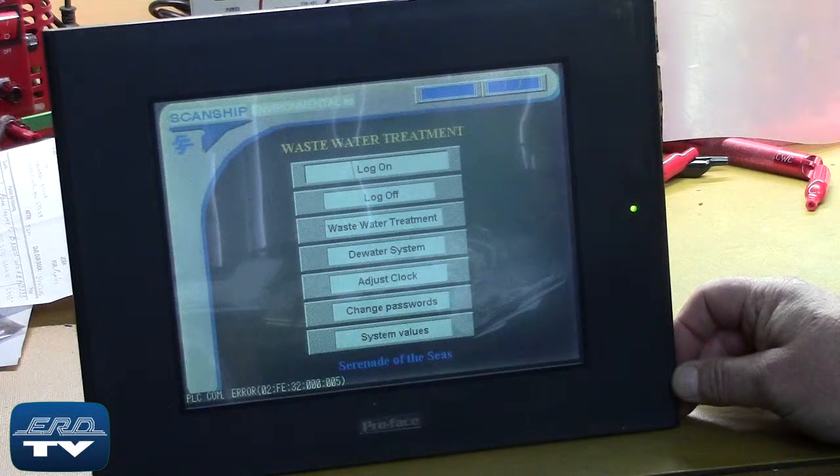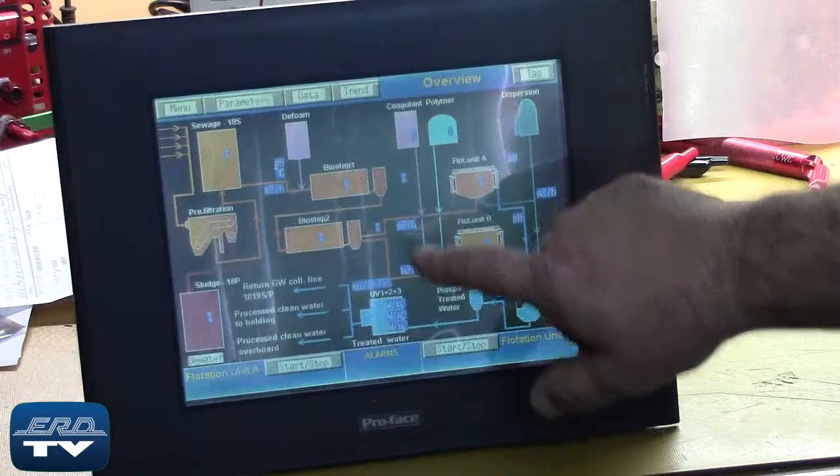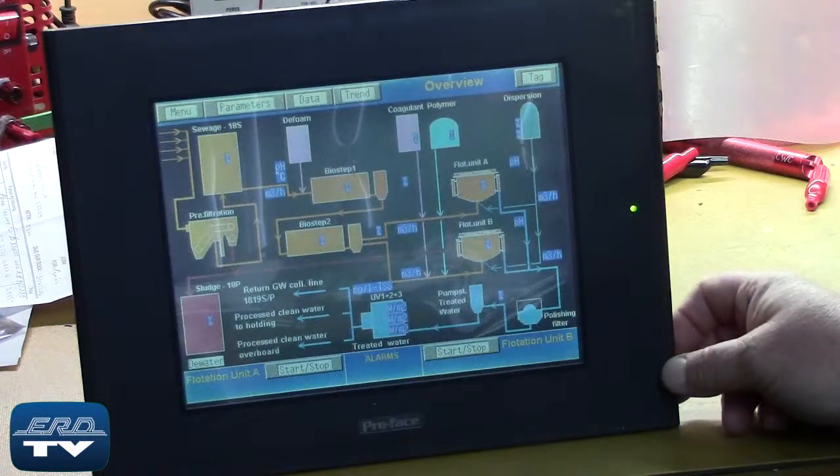After the repair process, all units go through our program and touch response test. Here you can see the technician navigate through the menu system during a test where settings can be viewed and changed.